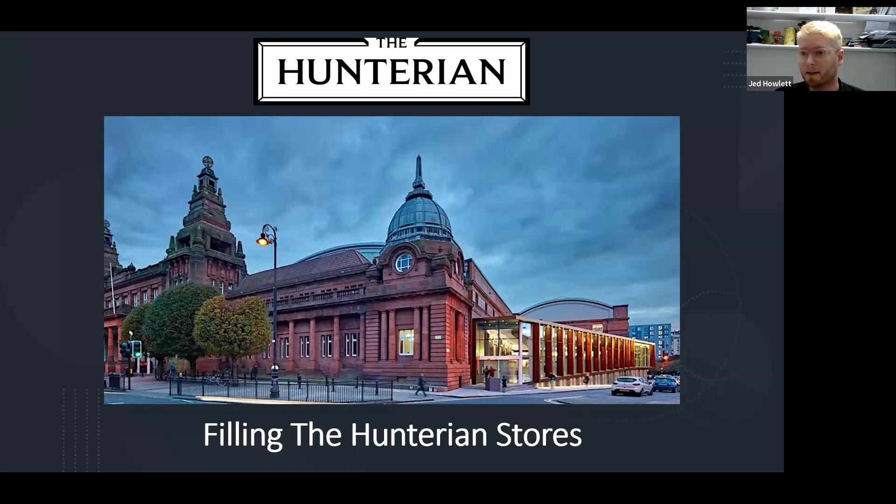I'm Jed, and as Rachel said, I was a member of the Earth Sciences decant team for a year and a half from 2022 to 2023. The Earth Sciences decant began in 2016, and it's still not finished. So this is a snapshot of quite a short period of time in the broad scheme of things. What I'll be talking about today is the process of moving our collections into new stores at Kelvin Hall, and specifically, because of my background, I'll be talking about the geology and paleontology collections.